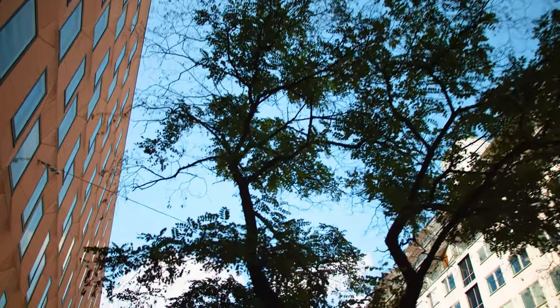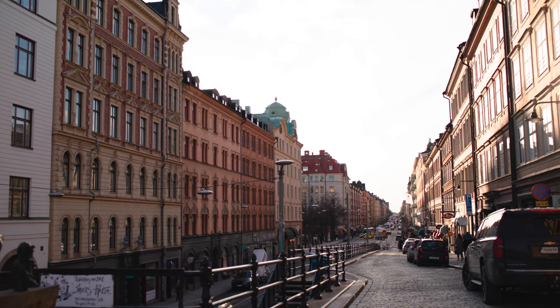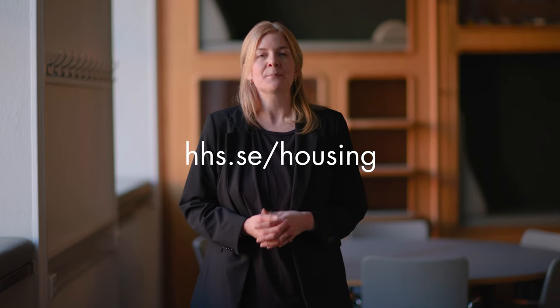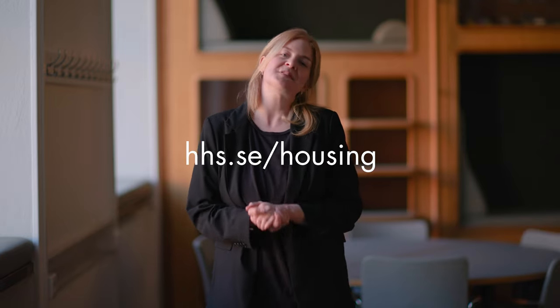Housing is a hot topic in all big cities. We have a small number of apartments that we offer for our incoming international students. Information about the application process will be sent out in early spring. Information about rent, location, and the lease agreement will be stated in the application form. Please visit our housing page where we have gathered tips and advice. We look forward to seeing you here in Stockholm and at SSE.